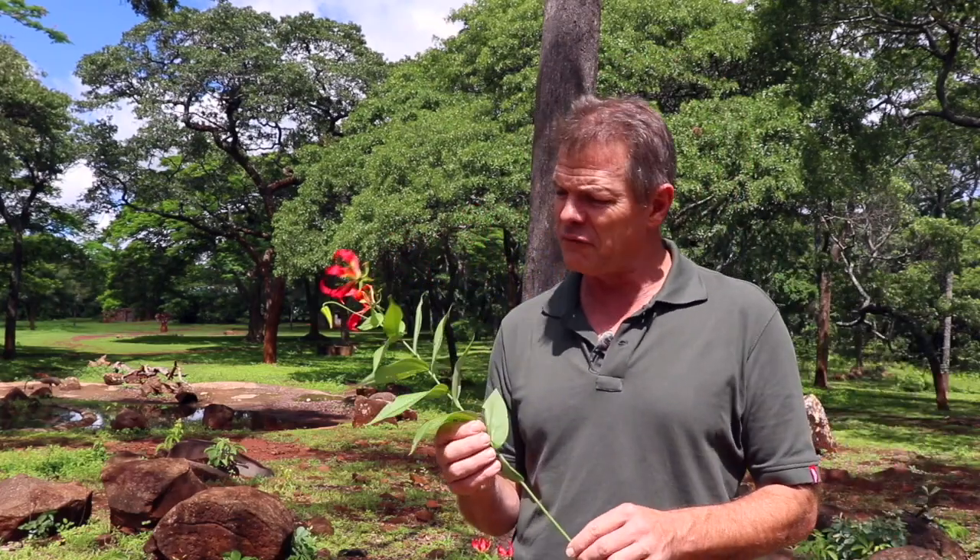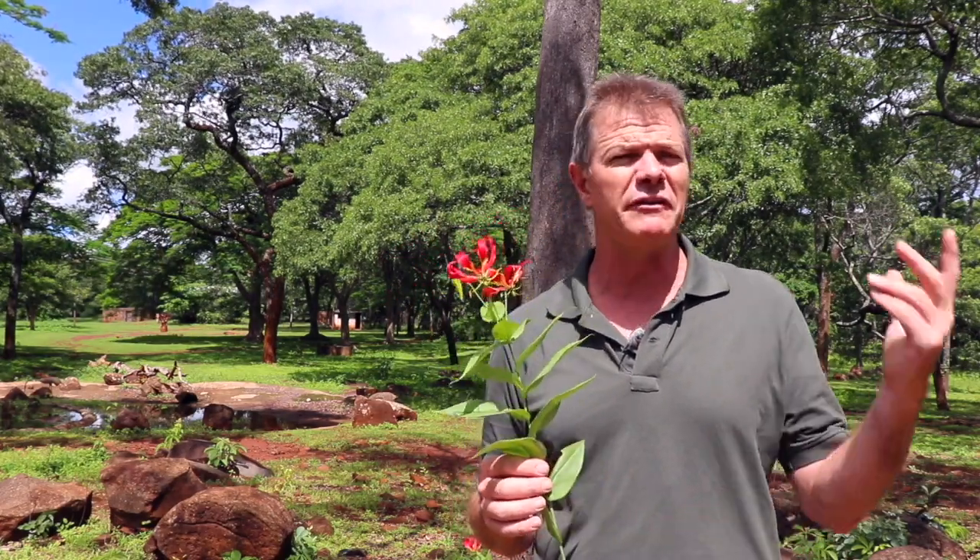Perhaps the most well-known medicinal use of this flower is colchicine, a compound found in it. It's an FDA-approved medication used primarily to treat gout, also for inflammation, and it's a really interesting subject of research into potential cancer treatment.